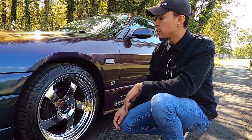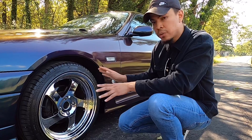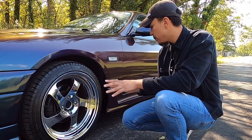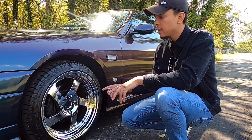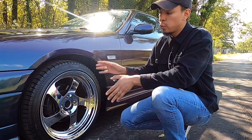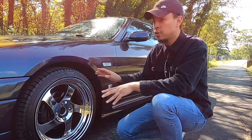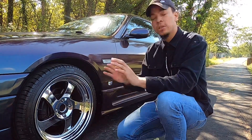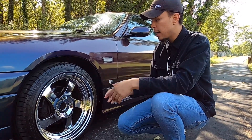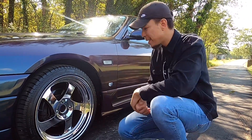For tires, nothing too crazy. They're 235/40/18s. The wheels are 18x9.5 squared with a +30 offset all the way around. Very simple, classic five-spoke look — you can't beat it. It looks great.